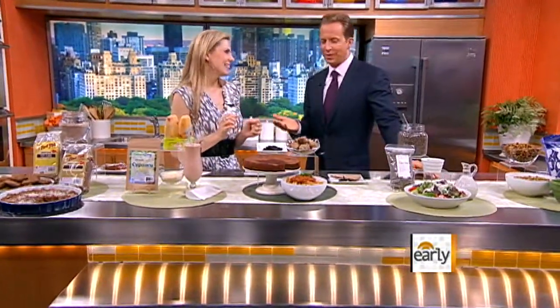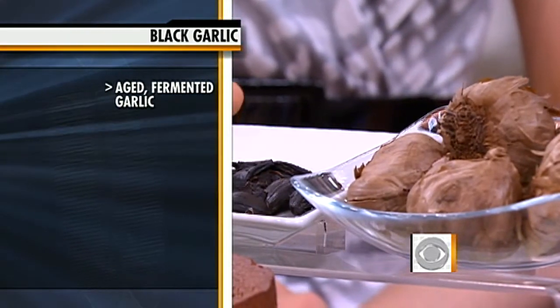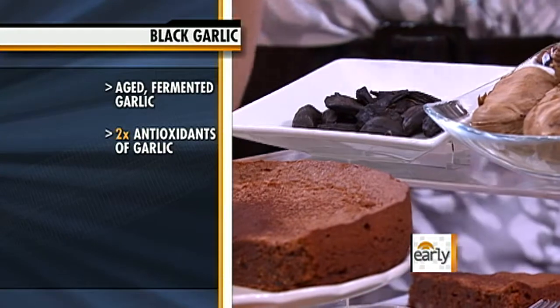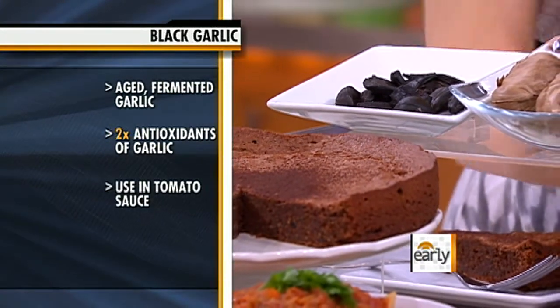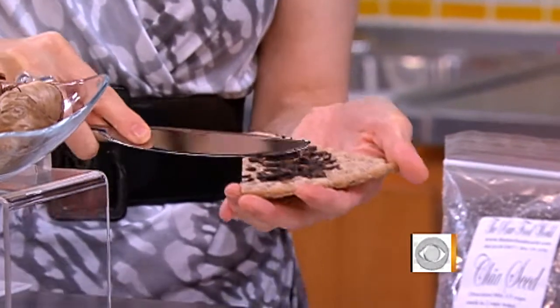Black garlic. These are whole garlic cloves that are fermented under high heat for about 30 days to give them this gorgeous black color. It doubles the antioxidant value compared to fresh garlic. And it makes it soft, sweeter, and actually spreadable. They say it will not give you garlic breath compared to fresh garlic. See how it spreads right on this whole grain bread — you can use it on toast.